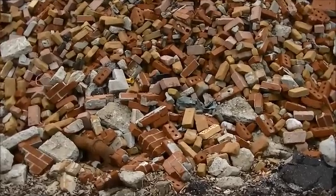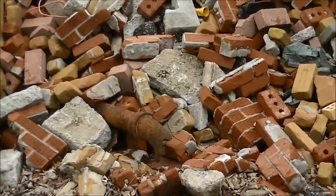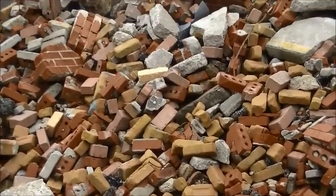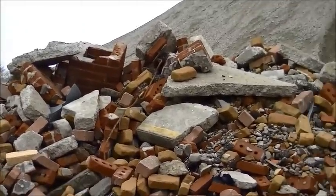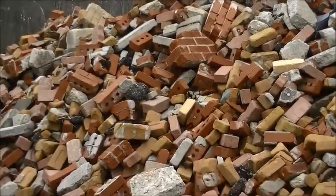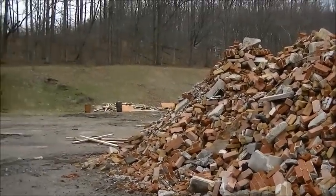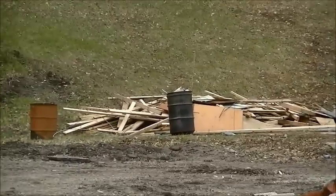Look at all the different kinds of bricks — there's yellow ones and red ones and textured ones. There's a plumbing pipe. There's part of a chimney, part of a sidewalk, a piece of pavement. It's about all that's left of all the big buildings. Way over there is some of the wood. Looks like a couple of burning barrels.